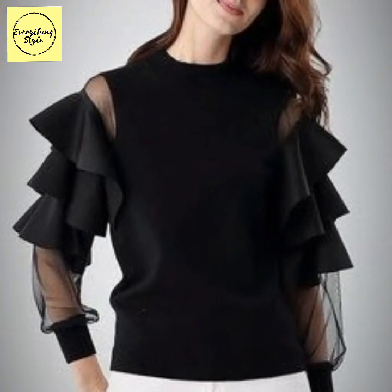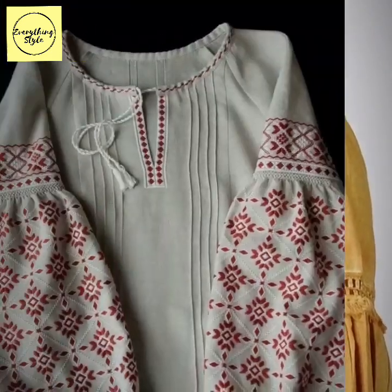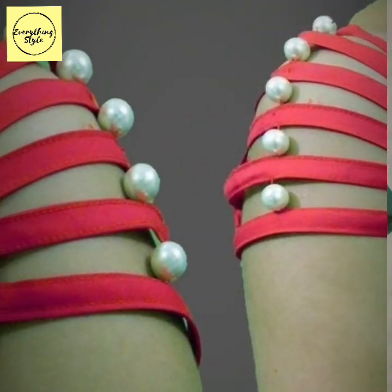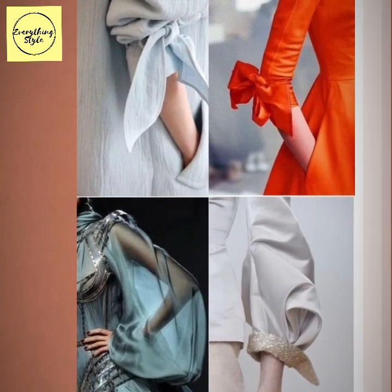You will also get a lot of sleeves and ladies fashion trends on our channel. You will also get a lot of amazing designs, dresses, and clothes on our channel.